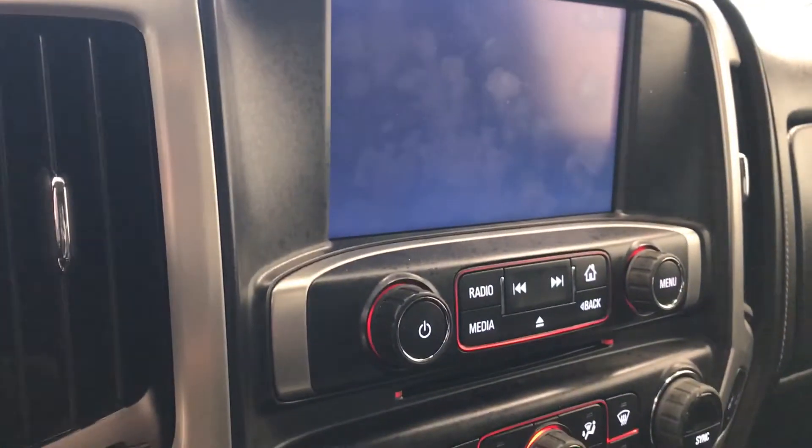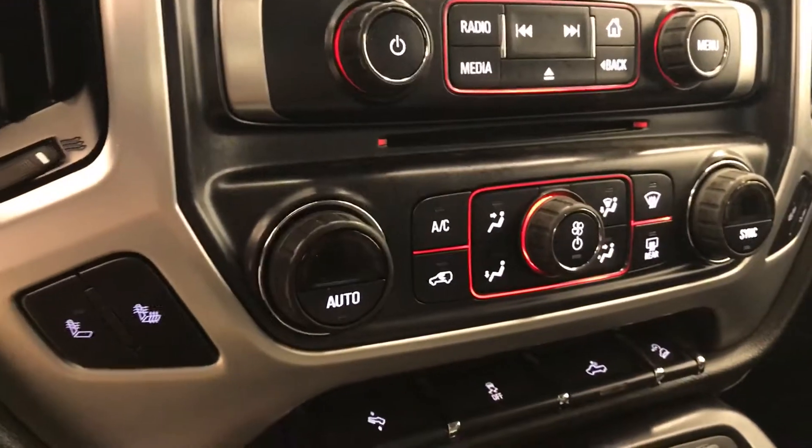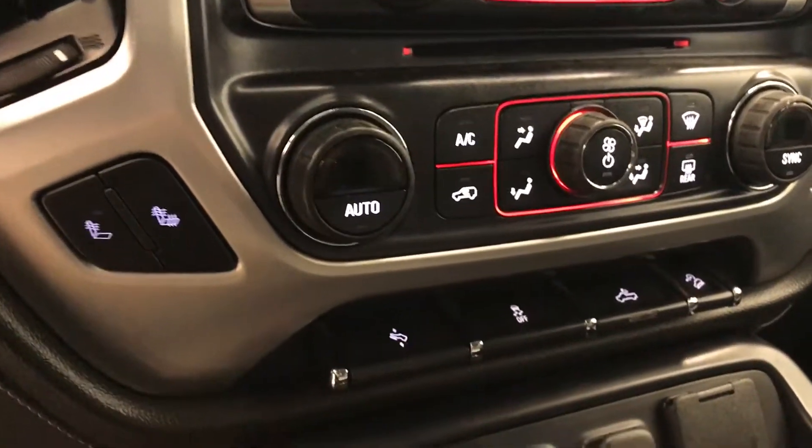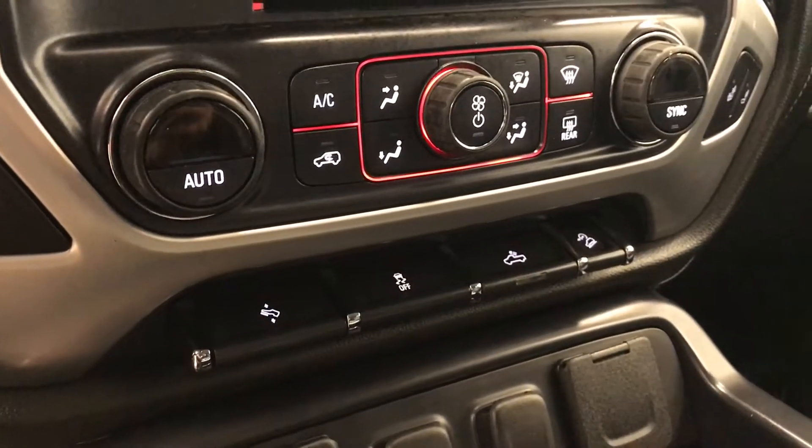The vehicle includes a CD, AM/FM, and satellite radio ready system with USB and auxiliary support, dual-zone electronic climate control with AC, heated seats, power adjustable foot pedals, traction control, rear cargo lamp controls, hill descent controls, and our interior color is jet black.